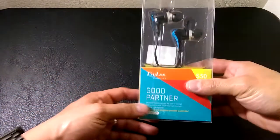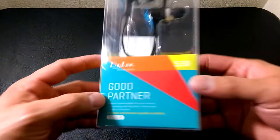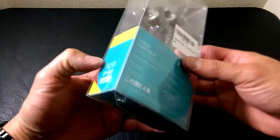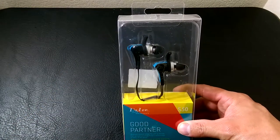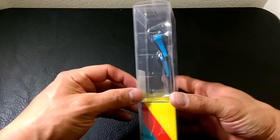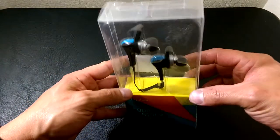So we're going to start at the very bottom of the totem pole when it comes to in-ear earbuds that are Bluetooth and zero cables. We are starting with these ones here — these are the Dylen Good Partner S50s. I got these off Amazon for $23 to $24.99, and I went with the blues. They have a pair of greens as well. They're pretty sporty looking.